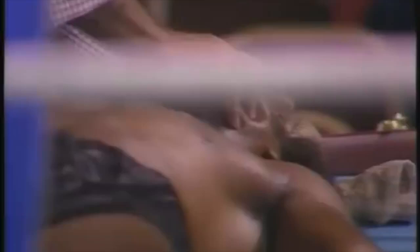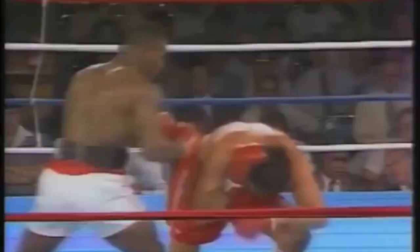Tyson looks the way he always does when he walks in. He's here strictly for business. The heavyweight champion of the world comes into the ring — this is why we're here.